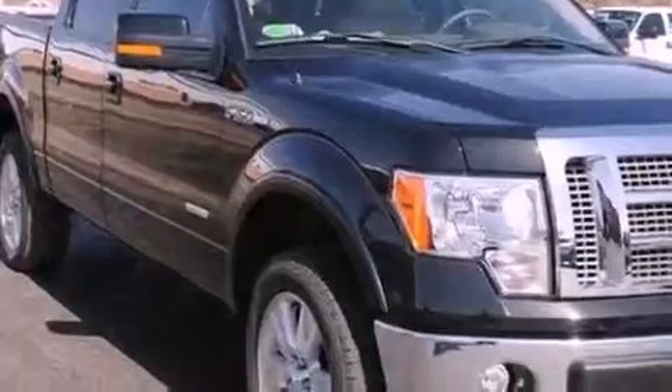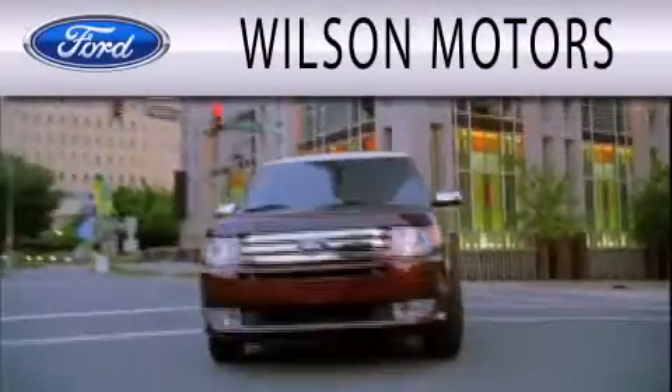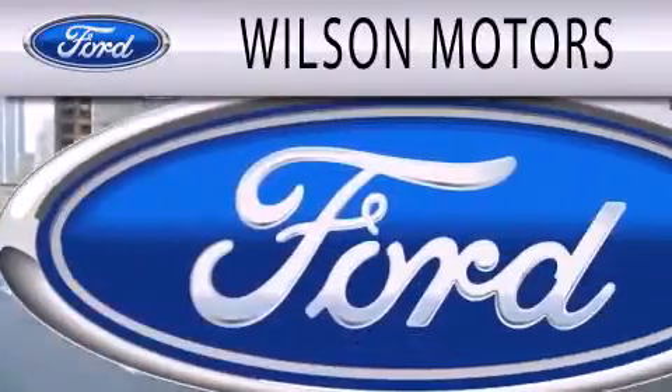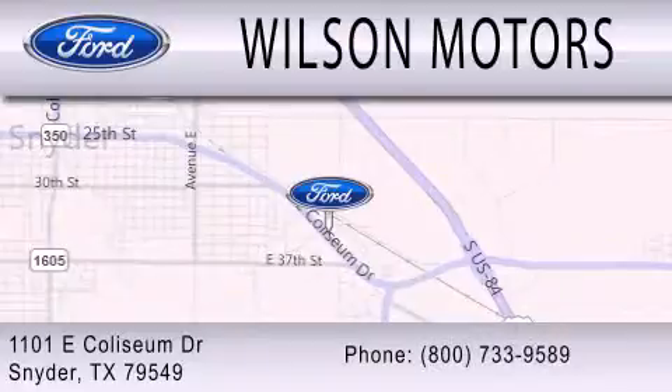This vehicle is sure to sell fast. Call and arrange your test drive today. Wilson Motors is dedicated to doing everything possible to ensure that the experience you have selecting your next vehicle is as pleasant as possible. We are located at 1101 East Coliseum Drive in Snyder.